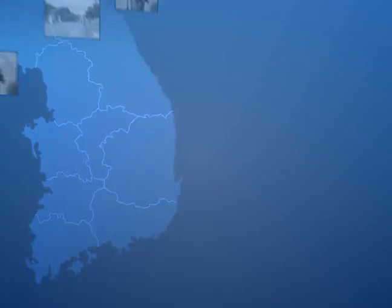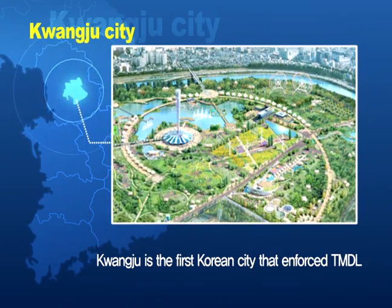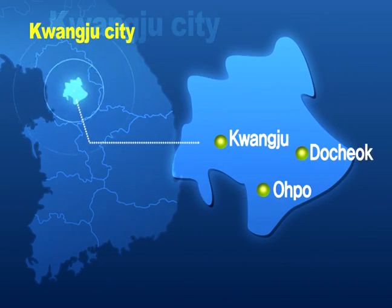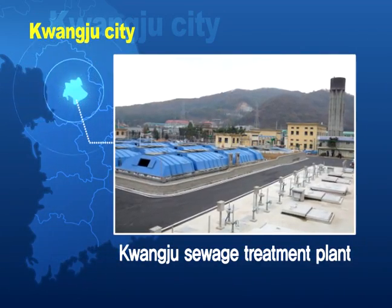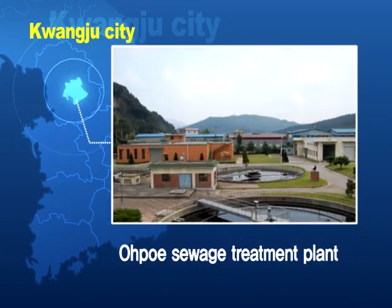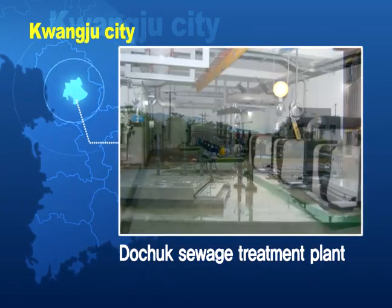The BBF technology is applied to many sewage treatment plants in Korea and China. Gwangju is the first Korean city that enforced TMDL — total maximum daily loads. The BBF was implemented in three plants in Gwangju. The surrounding area's development was initiated with the BBF process, which resulted in the effluent's BOD level being less than 5 mg/L and the TN level being less than 10 mg/L.